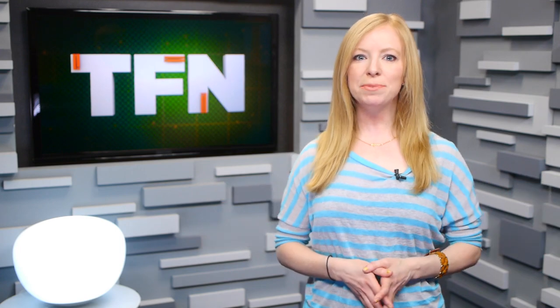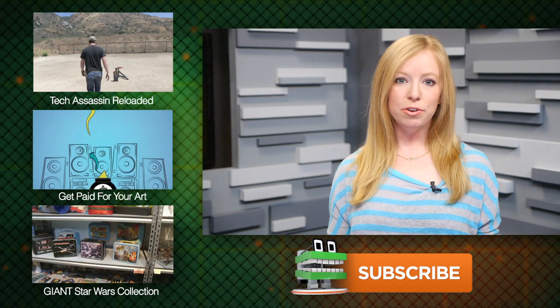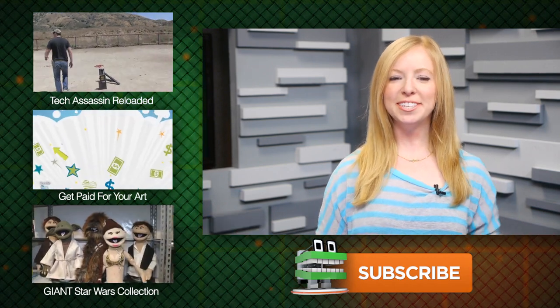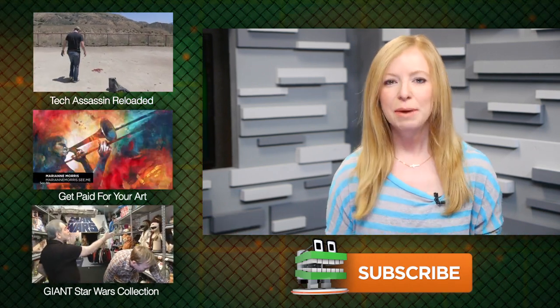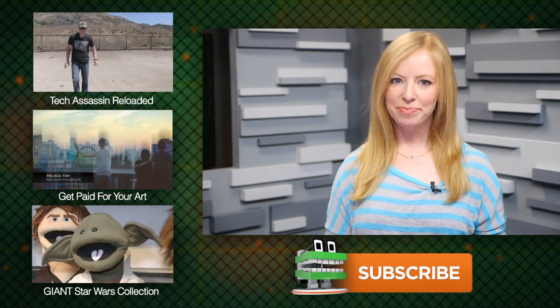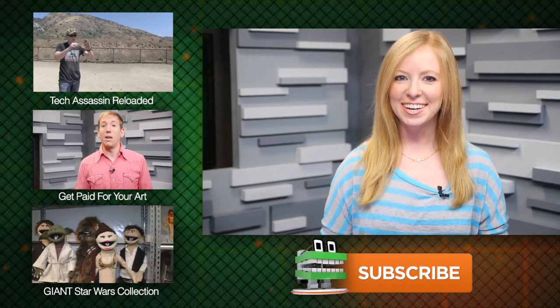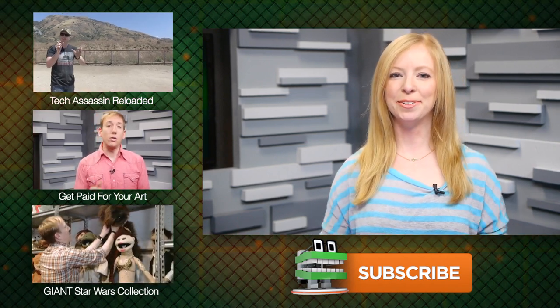Do you agree? Let me know in as reasonable a manner as possible in the comments. For TFN, this is Annie. Speaking of guns and technology, if you really hate the HTC One and would like to see it destroyed with an M82, be sure to check out Richard Ryan's Tech Assassin from earlier today. Also, a reminder that Scott and I will be doing another Google Hangout on May 14th, next Tuesday — we'll leave the event page in the show notes below.